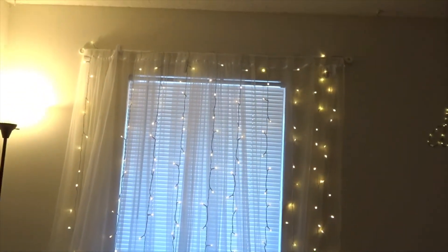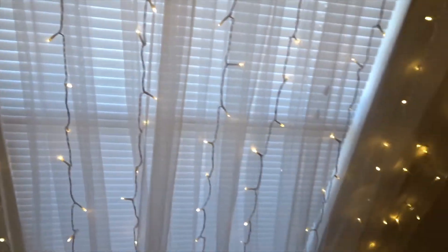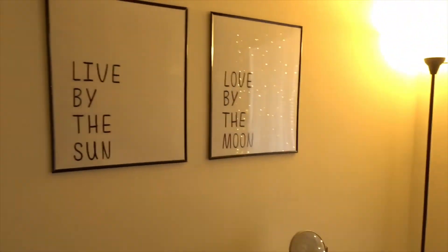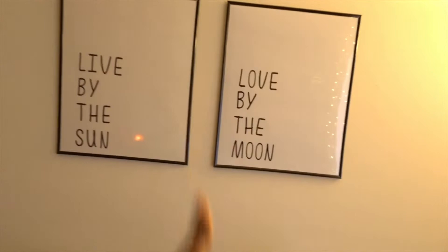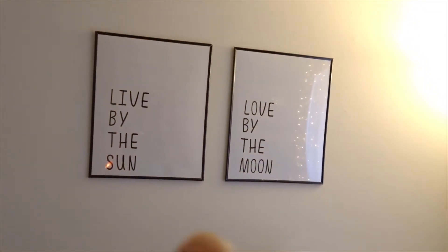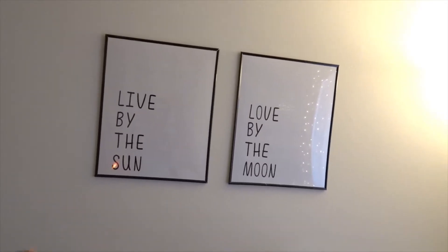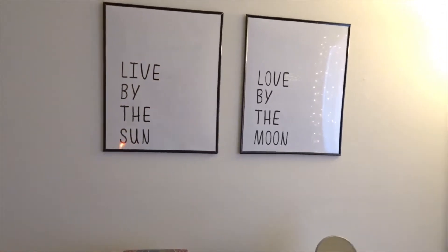My twinkle lights used to be on the wall behind me. I swapped it — since they're LED lights, I thought it would look really cute if I put them on the window because of my sheer curtains. I think it just makes it look all twinkly and gorgeous at night. I still have my lamp right here. The lights make this picture frame twinkle and glow — it's Love by the Moon. The sun piece has my Himalayan salt lamp glowing orange, and then Love by the Moon has twinkly stars on it. These are frames I made — I bought them from Michaels and just put stickers on paper. It says 'Live by the Sun, Love by the Moon.' I thought it was cute.